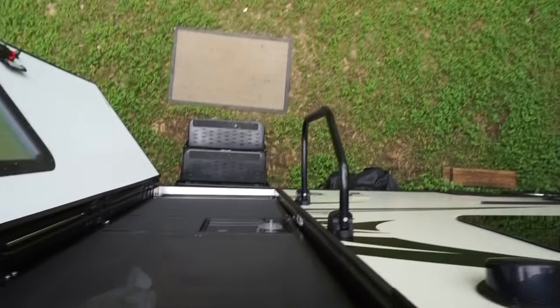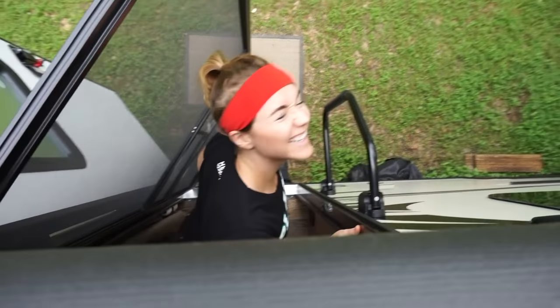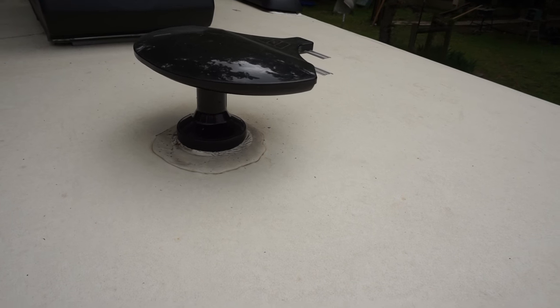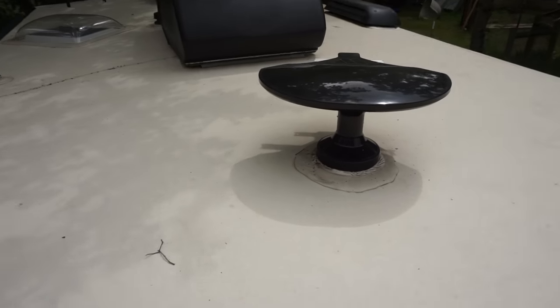Hey Blair, stick your head out for a second — I'm trying to get this ant off our ceiling. There's an ant on our ceiling! We're trying to see what this spinner thing does inside of our RV. We're not sure what's going on here — maybe someone can tell us.